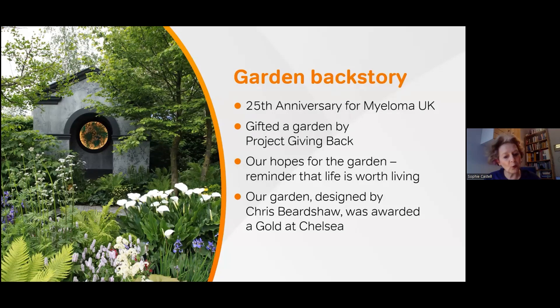The garden was called 'A Life Worth Living' garden and it celebrated the emotional and psychological health benefits that a garden can bring. Chris created this tranquil, meditative space designed to still the mind, provide a pause, and simply feel and be in the moment. The garden acts as a reminder of a life worth living, and I'm sure you'll see just what an amazing experience Chris created for everybody there.